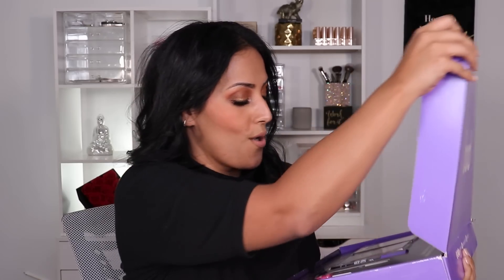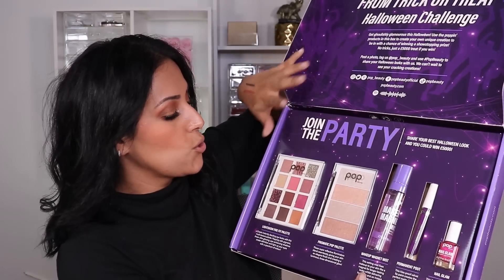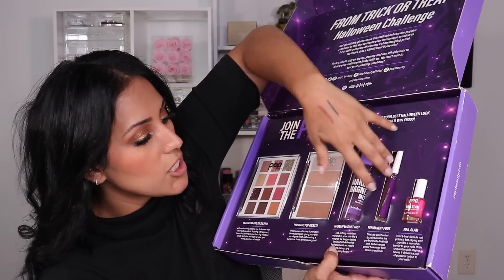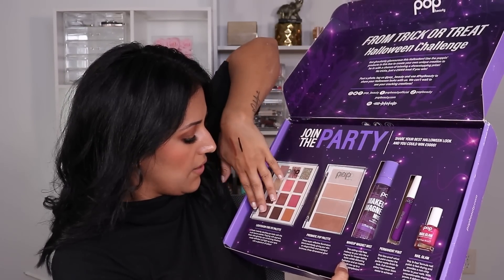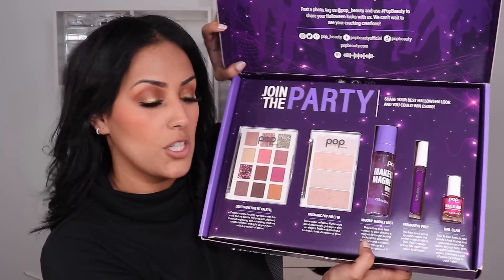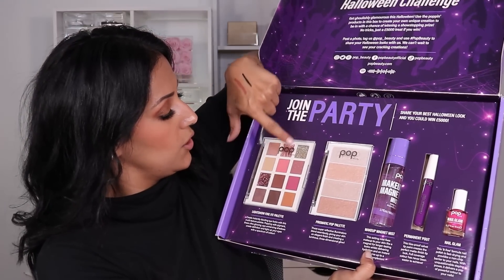I got a package from Pop Beauty — I was not expecting it. From their Trick or Treat Halloween Challenge, they sent over an eyeshadow palette, a little highlighter quad, a setting spray, a nail polish, and a lip product. I feel like I've gotten some of these already, but this one is brand new to me. Pop Beauty has beautiful products, and I might actually create a reel with this palette because the shades would be perfect for the holidays. Thank you, Pop Beauty!